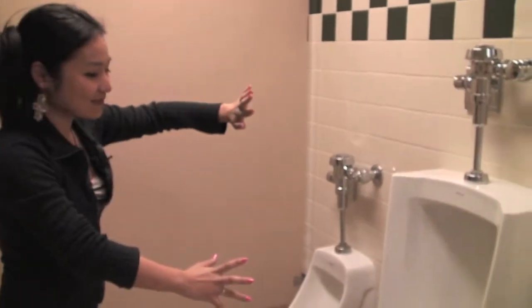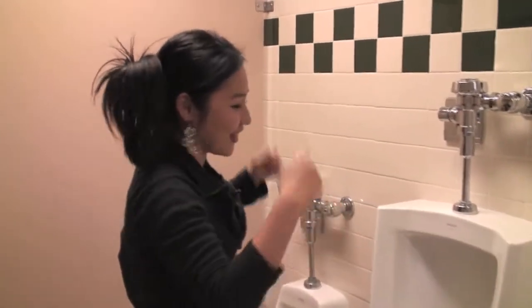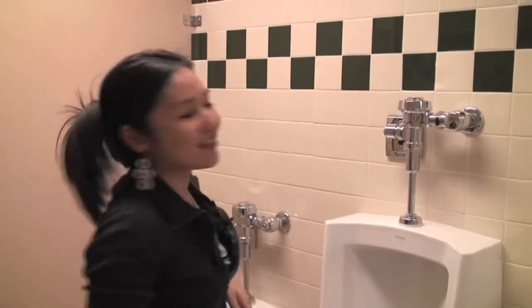Everything is automatic, which is so cool. Over here we have automatic — I want to call these water fountains, but they're not. These are urinals, so you can just stand here and whip it out and be like, no hands yo! Which, I don't know, I think that's cool, even though I don't use that.